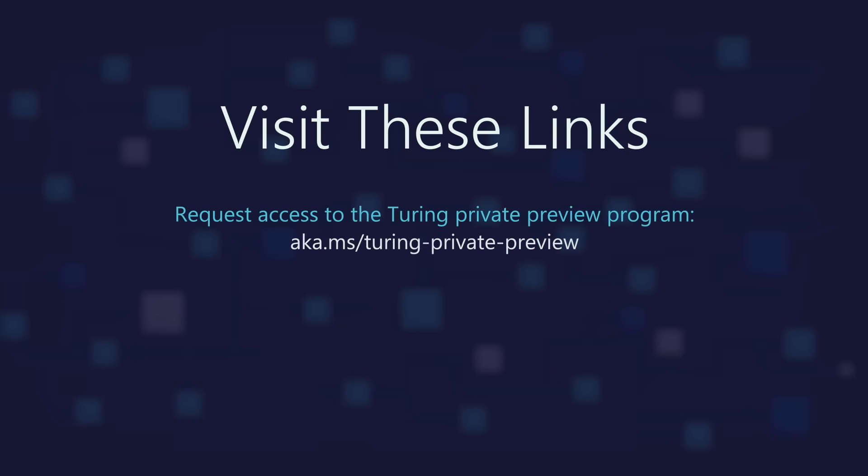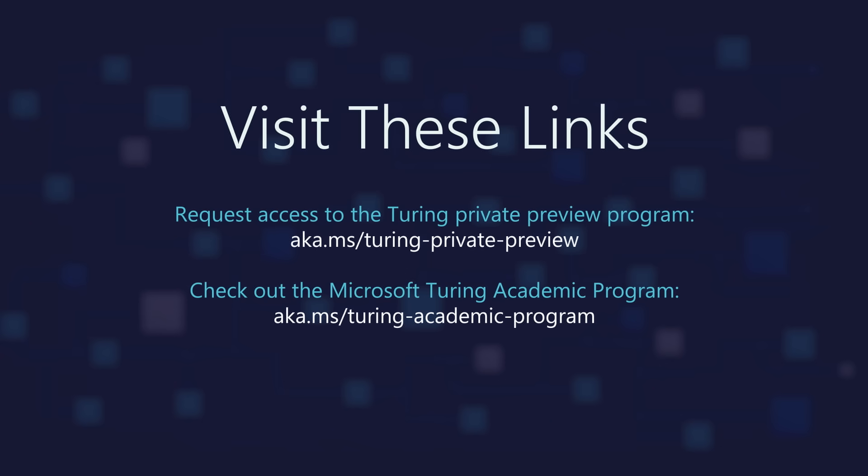That was a demo of what we think the future of search could look like. Thank you for listening and learning more about TNLR, TULR, and Turing-Bletchley. All of these models are available to the private preview program, or if you're an academic researcher, they're also available to the Microsoft Turing academic program. With these models, we're super excited for the future of search and to see what you come up with. Thank you for listening.